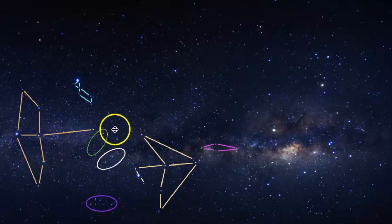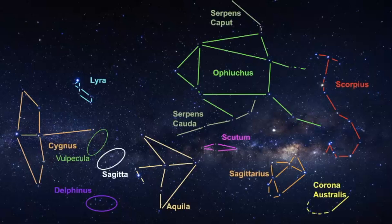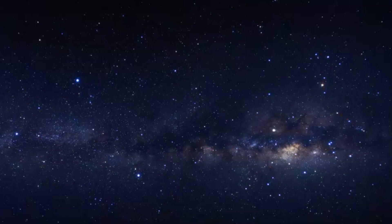I can still see that Coat Hanger Asterism right there. And if we were to name some of the other things, we have Ophiuchus, Scorpius, Sagittarius, and Corona Australis - Ophiuchus is holding the serpent. I hope these practice images are helpful for you in order to find Vulpecula. It's not very bright, but if you know the surrounding constellations, which are pretty easy to find, and if you have dark skies, you should be able to find this one.